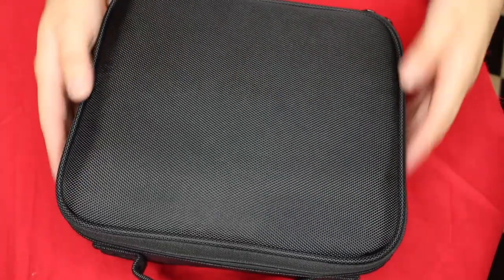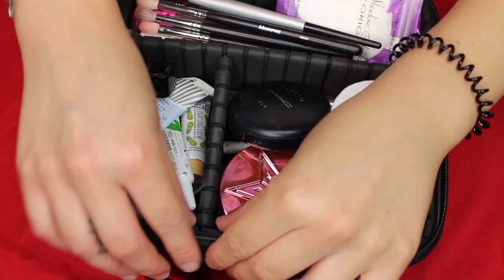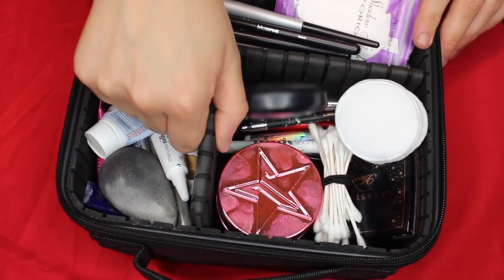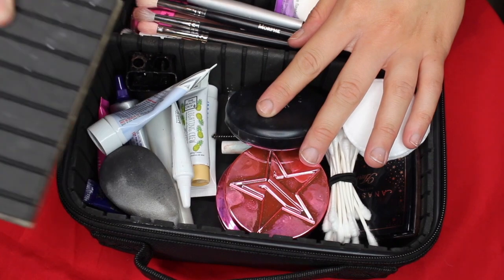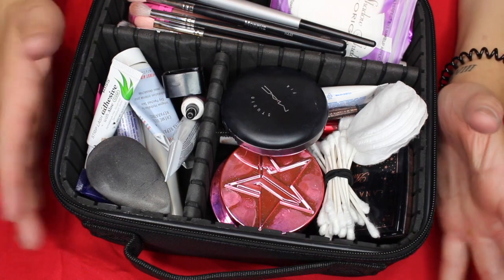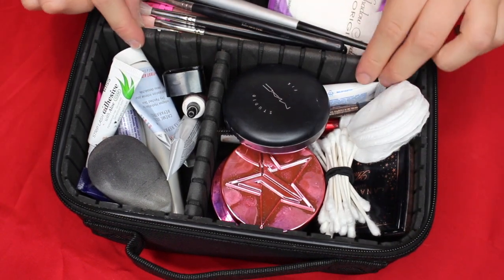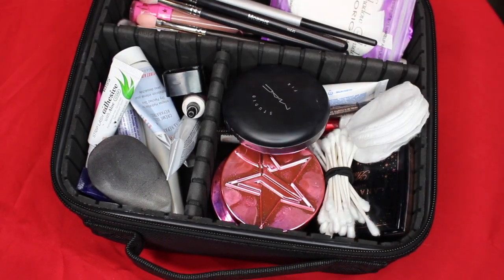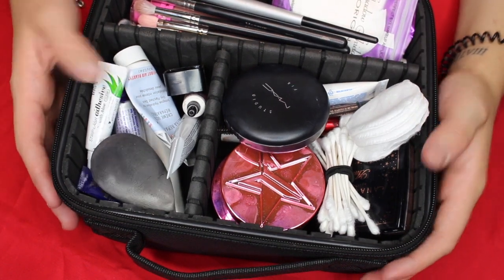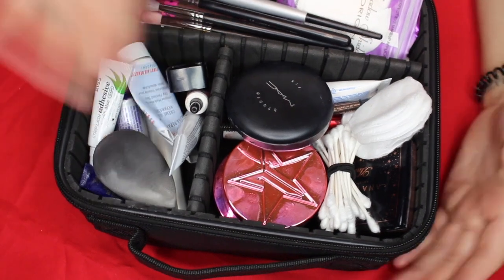Let's open this up and see what's inside. When you open it up, it has foam all around and these little dividers that you can take out and pop back in. This isn't really organized in any certain way — I just put stuff where I felt it fit best. I set up three big compartments because I felt that was the best way to fit my stuff.